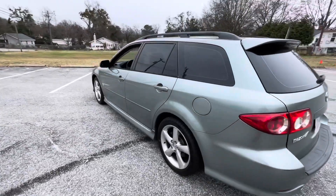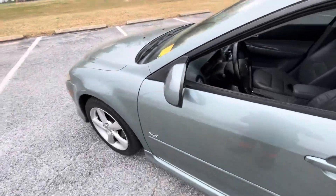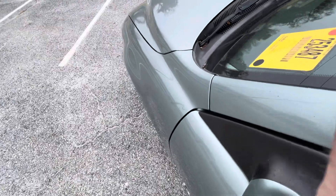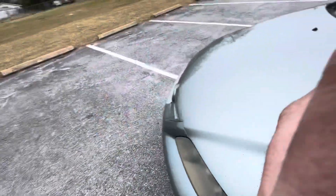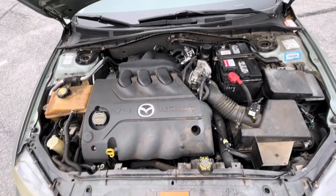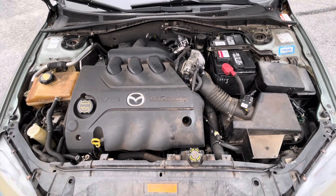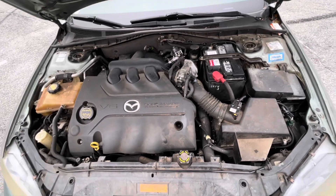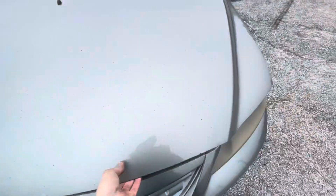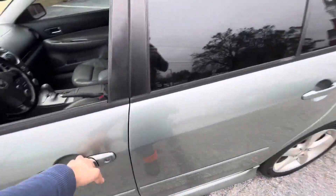With the 24 valve Duratec V6, like I mentioned, this is a newer trim style, updated from the ones that are in the earlier Tauruses and Escapes.